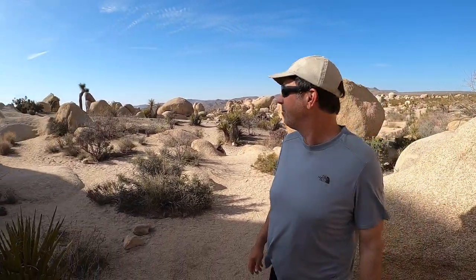We're here at the Arch Rock Trail, Joshua Tree National Park. As you can see, there are some very bizarre rock formations — they look like they're just from another planet.